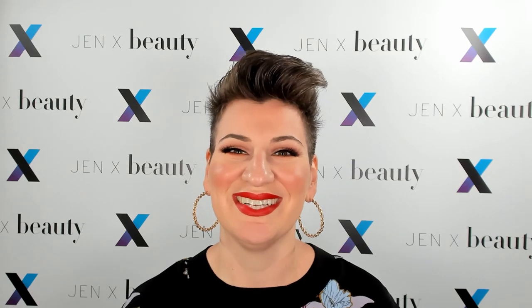Thank you again for tuning in. Remember, being you, being true, and loving what you do is a much-needed, powerful weapon of influence in today's world. Thanks for watching, and I'll see you next time. Bye.